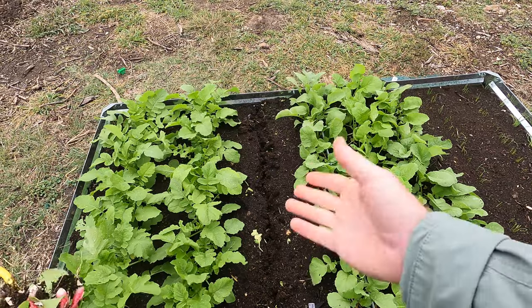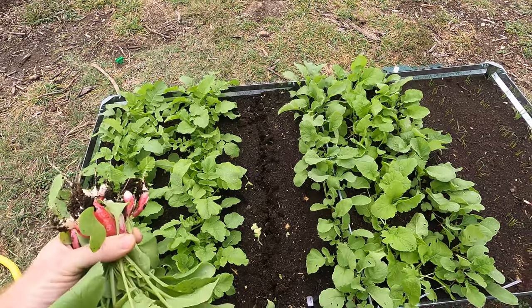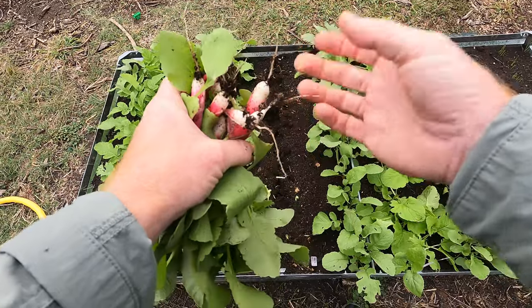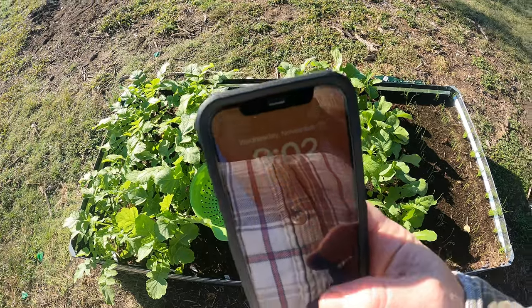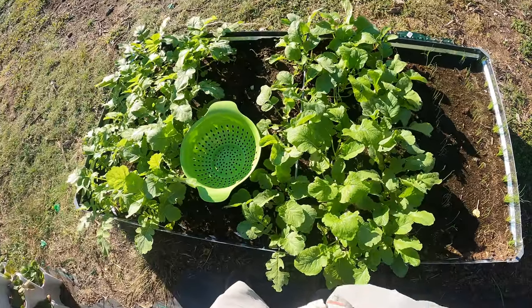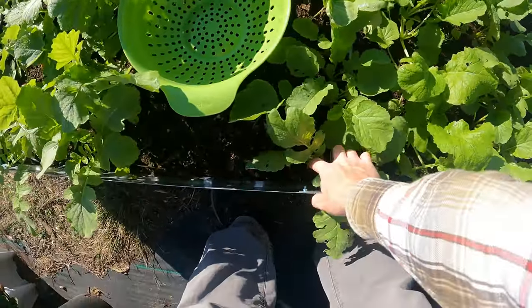They grow so fast — if I would have let them go one more day they probably would have gotten too big and too spicy, and then this gets a little woody and hard to eat. It is November 15th and today is harvest day for these cherry bell radishes.